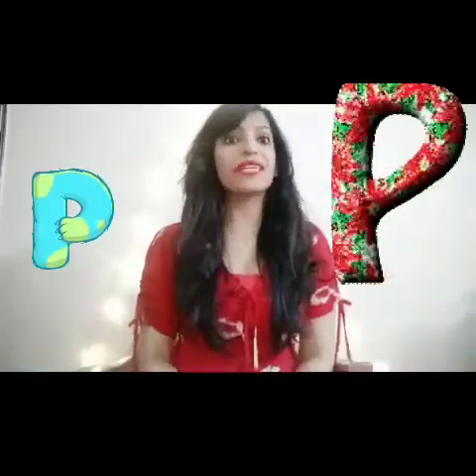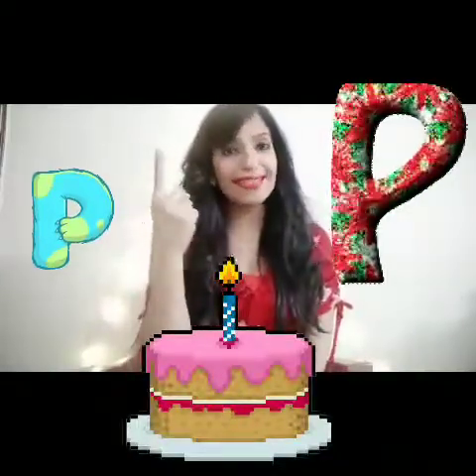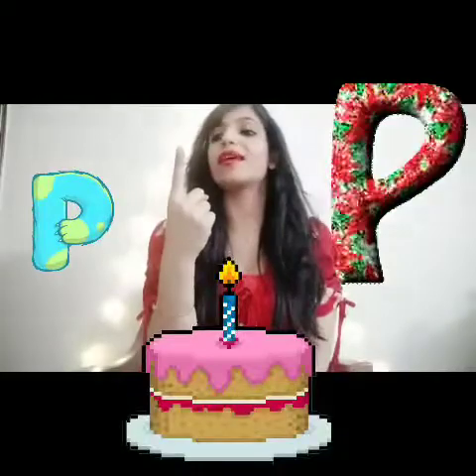Letter P. Now we are going to blow out a candle on a pink cake. Take out your candle and you are going to breathe on it. P, P, P.